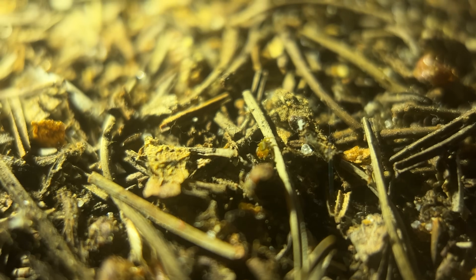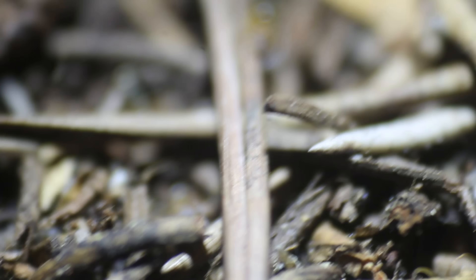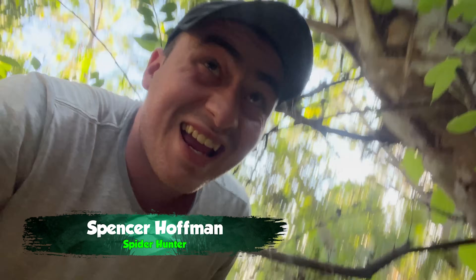What if I told you that there was a spider so small other spiders could step on it? When you're the size of a grain of sand, the world starts to get really weird. Why is this jumping spider so small? I'm Spencer Hoffman and I'm heading to South Florida to find out.